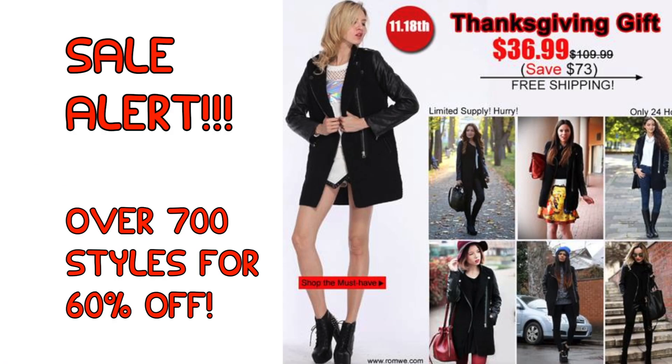Romway also wanted me to let you guys know about a flash sale that they're having tomorrow, November 18th, where you can get over 700 styles for up to 60% off, which is absolutely crazy and I'm definitely going to be shopping. They're also being kind enough to let me give away this coat to you guys — it's originally $109 and it's on sale for $36.